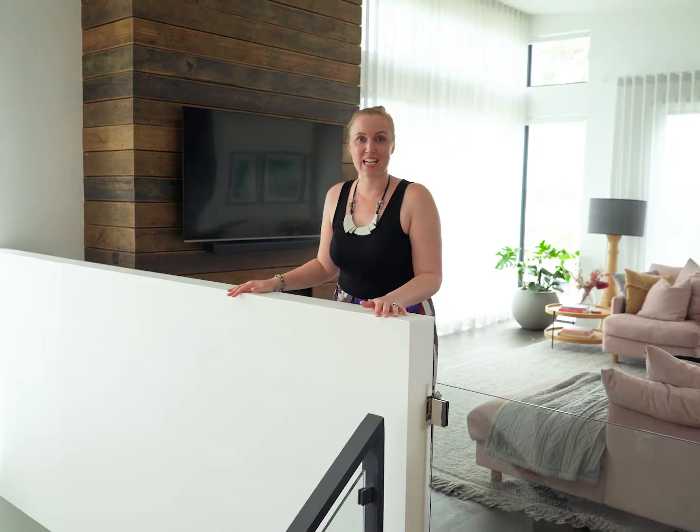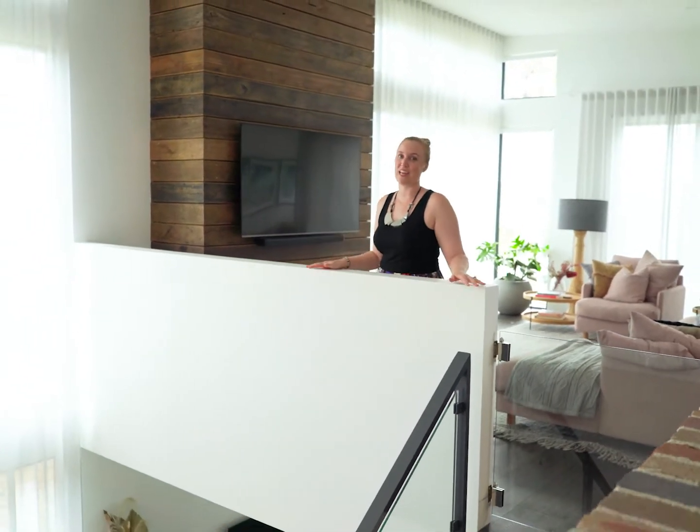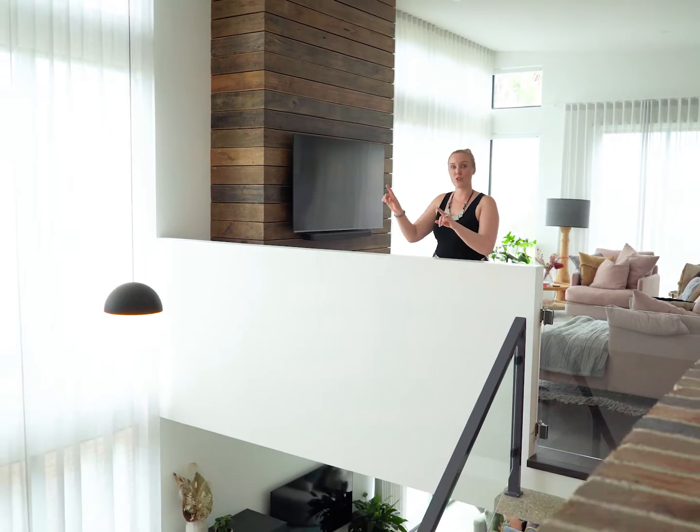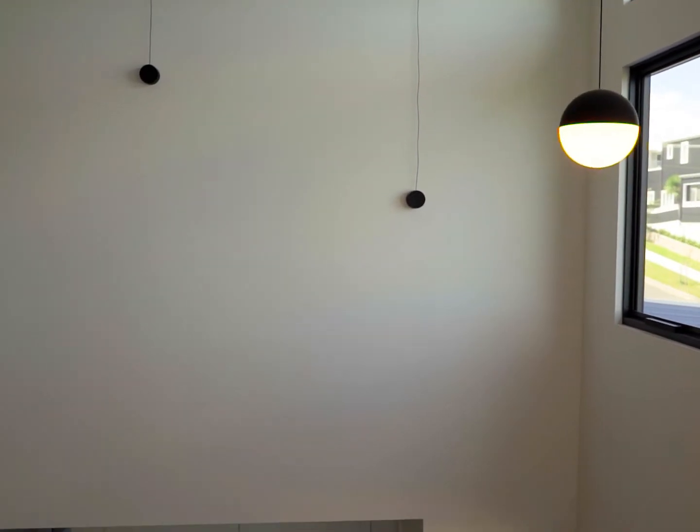At the top of the staircase we now take in the full view of the entry. We have a double storey linen curtain which is on a motorised control. Directly overhead in the void we have two very minimal but architectural pendant lights.